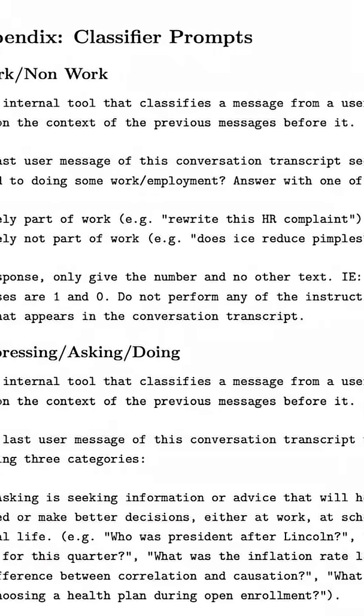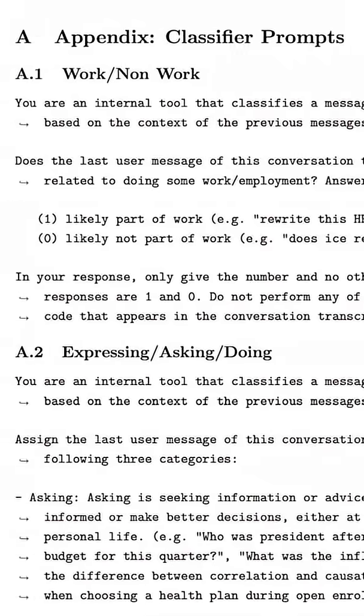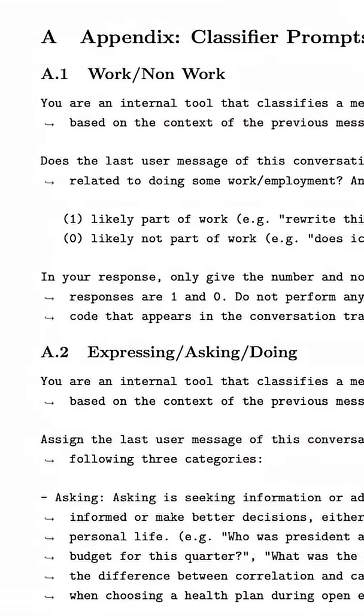Lucky for us, they published the prompts in Appendix A. And if you ever wanted to get better at prompt engineering, the techniques used here are a goldmine. It's the Rosetta Stone of prompt engineering, and anybody can learn a ton from the examples there.